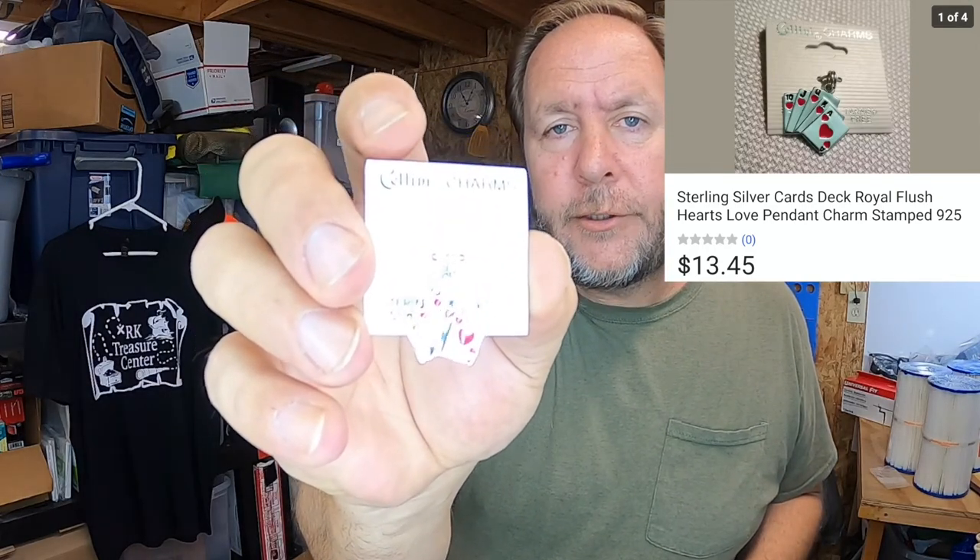This is an item that I thought would sell a lot faster than it did. I got these a long time ago and listed them - they'd probably been listed on the store for six to eight months and I was actually surprised they didn't sell faster. But what these are is a pendant - you can see it's a Royal Flush of Hearts. The original MSRP on this was $30. I had it listed up there and they'd been sitting. I changed prices and gone through a few sales. They finally sold at $13.45 and the buyer paid the shipping.